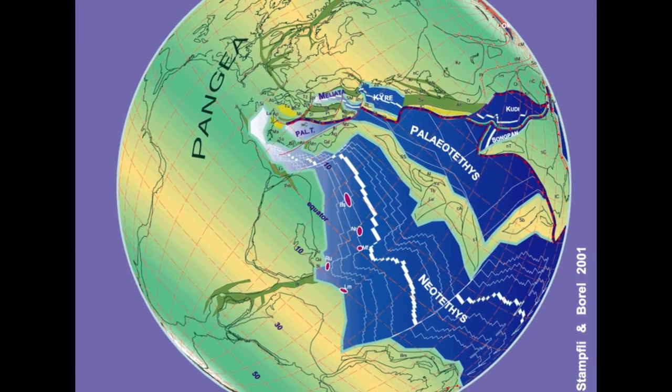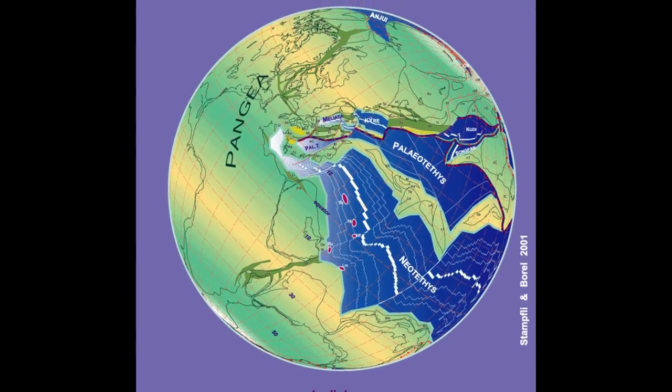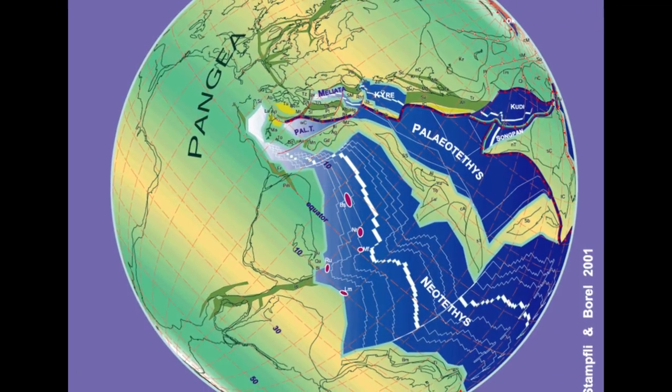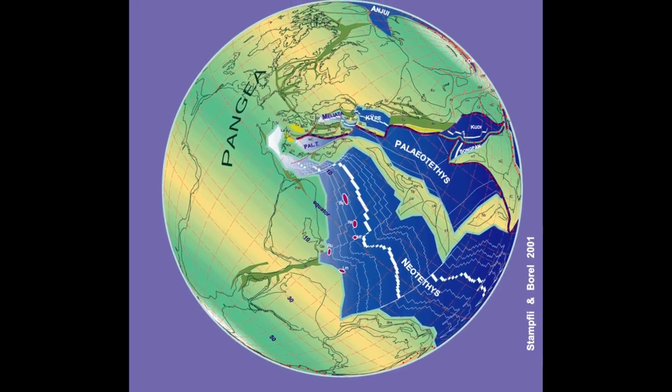Pangea was very much still a thing, drifting slightly towards the North Pole as the period progressed. Spoiler alert: the Earth ends up looking like this, and this modern rendition doesn't actually look too dissimilar to how it did at the end of the Mesozoic. It may appear to be very different to Pangea during the Triassic, but all the pieces were aligned to take their modern places.